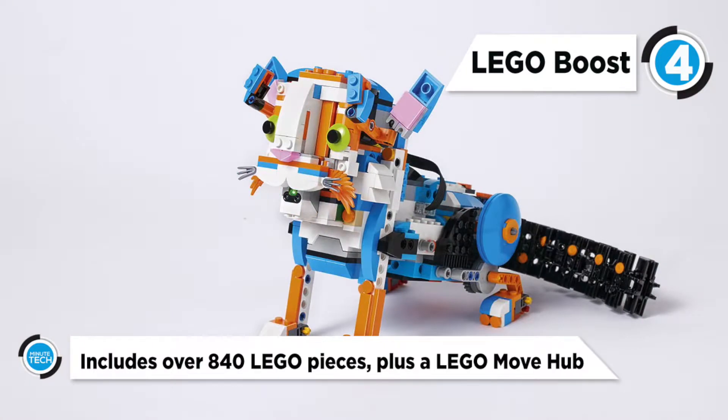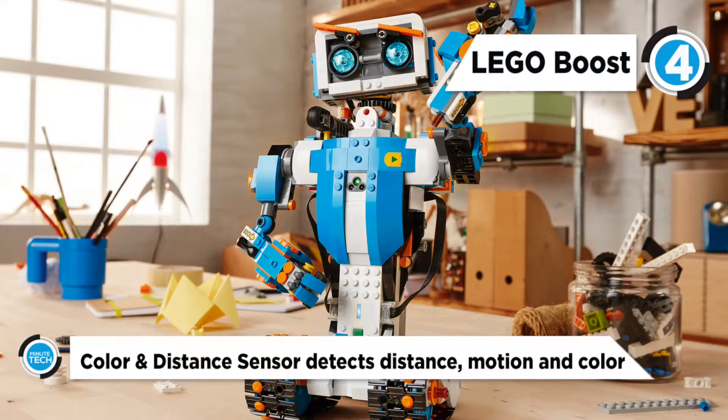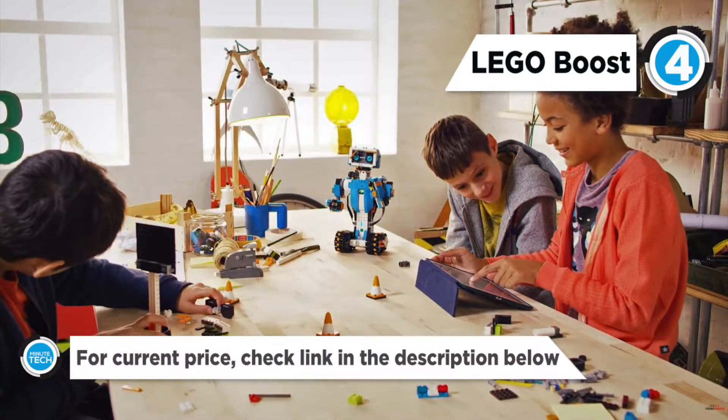Experience Vernie the Robot, a moving and talking robot. The MTR-4 Multi-Tooled Rover No. 4, a robust, versatile rover with four different tool attachments including a spring-loaded shooter. The Guitar 4000, a musical instrument with pitch bend and sound effects.